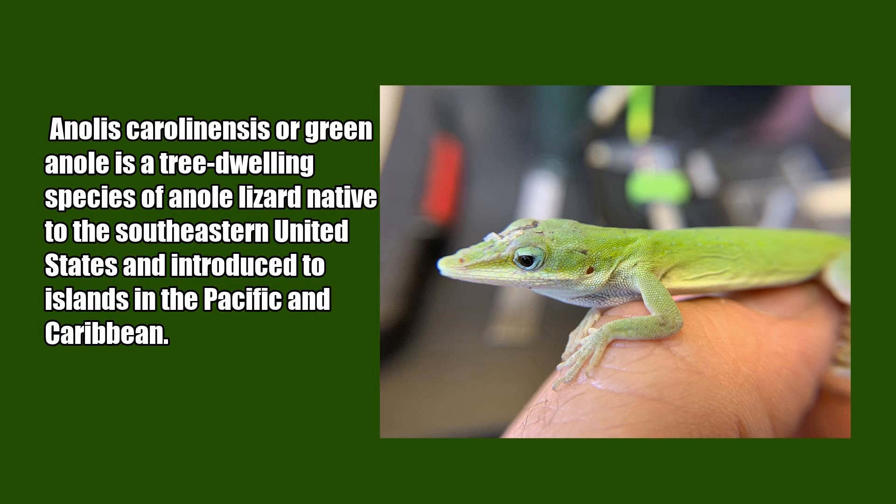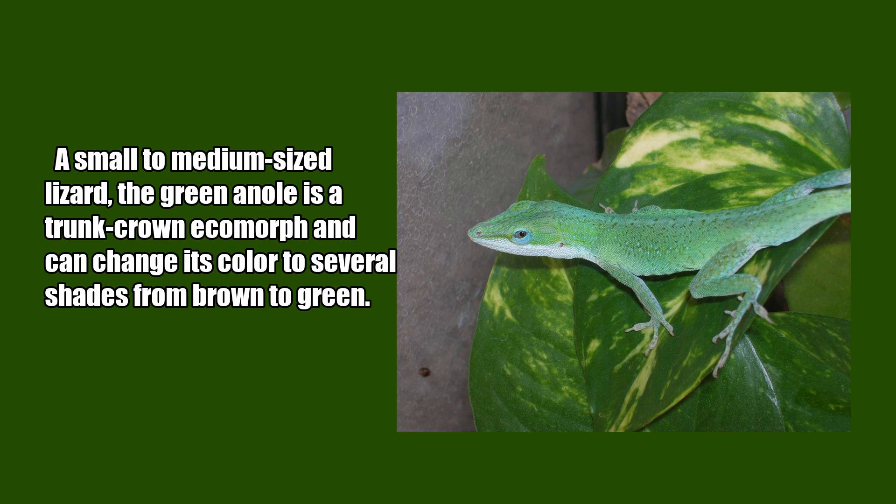Anolis carolinensis, or green anole, is a tree-dwelling species of anole lizard native to the southeastern United States and introduced to islands in the Pacific and Caribbean. A small to medium-sized lizard, the green anole is a trunk-crown ecomorph and can change its color to several shades from brown to green.